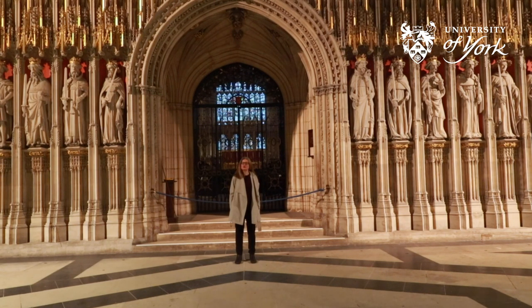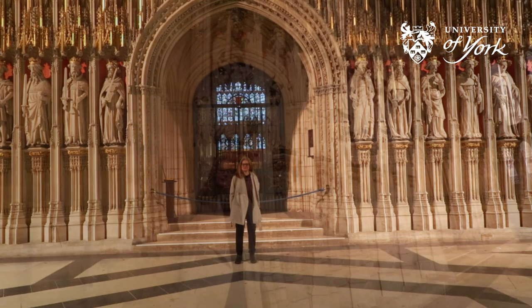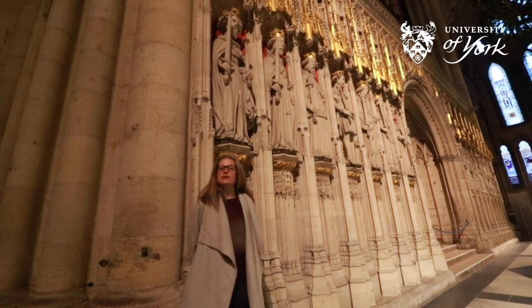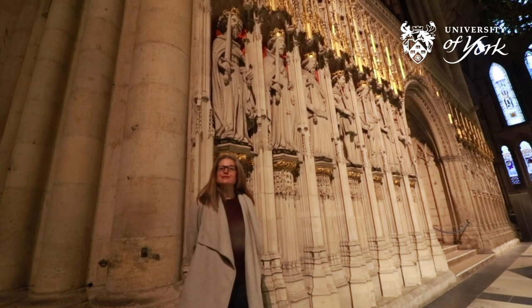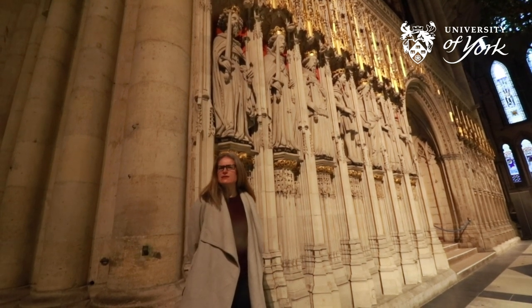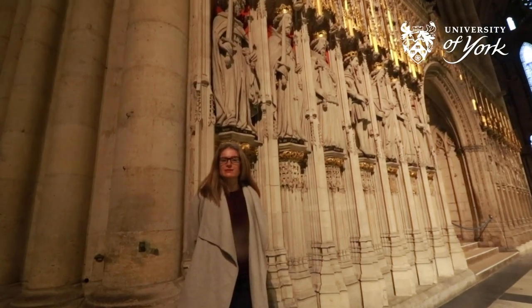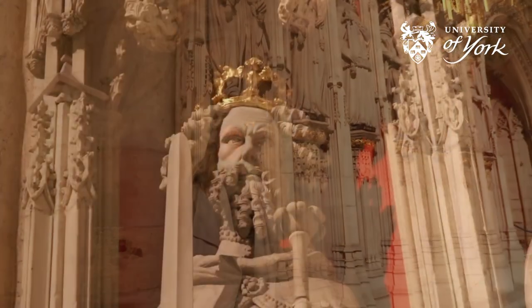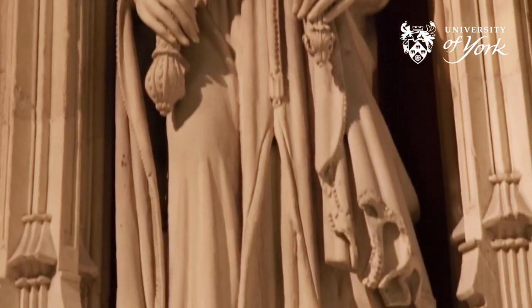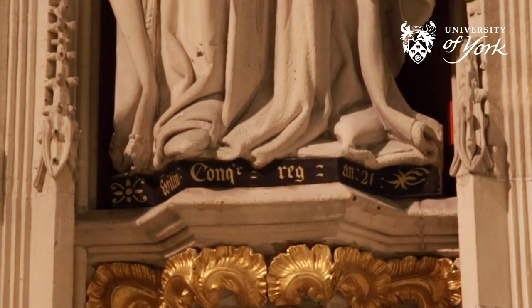We are now going to say hello to the first Norman king of England. This is William the Conqueror. William was the first Norman king of England after he defeated the last Anglo-Saxon king Harold in 1066. William was from Normandy in France and couldn't really speak English when he first became king. He never really mastered the language in his lifetime, and he is one of the reasons there are so many French words in the English language today.